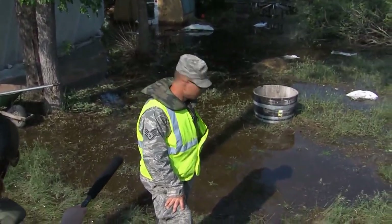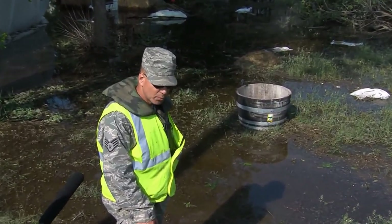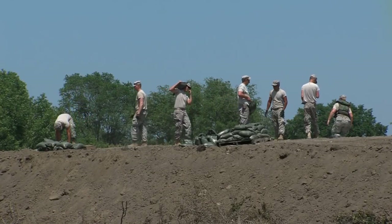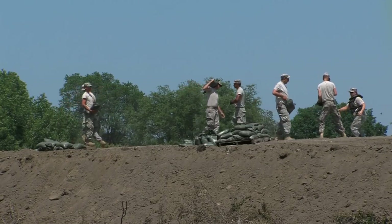Henry says if there are any problems with the levee, it's immediately reported and crews are sent to make repairs. He says quick reaction forces are standing by in case a major breach in the levee occurs.